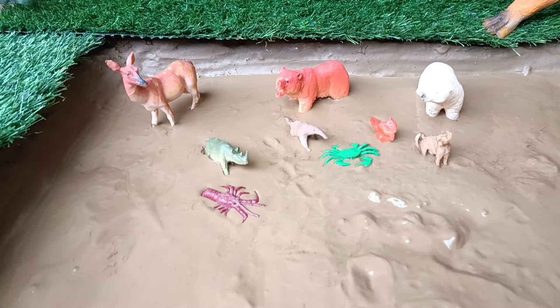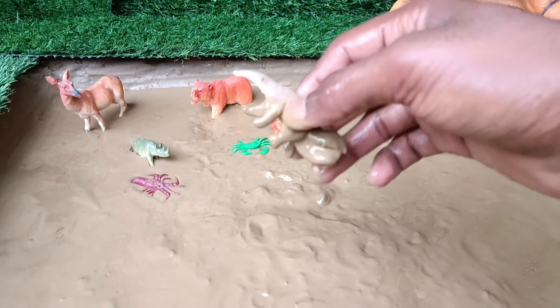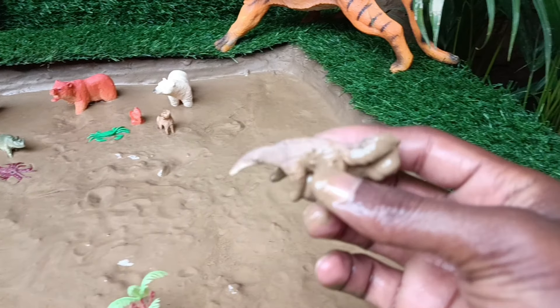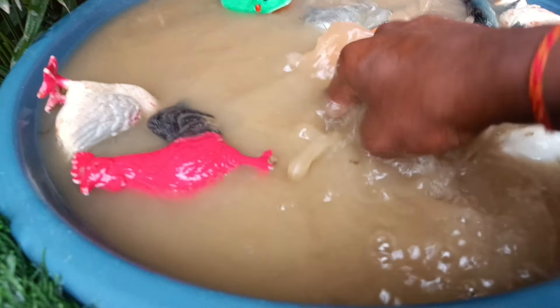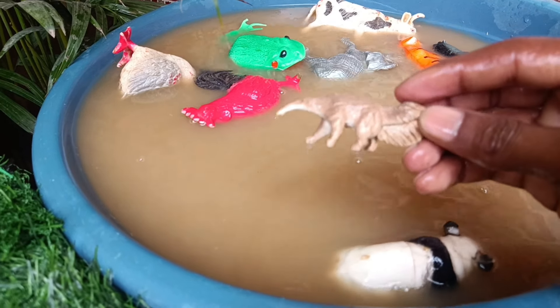The next animal you have is the anteater. Let's take it out of this mud and wash it. Anteaters are mammals with long snouts and tongues, facilitating eating ants and termites, found in the Americas.